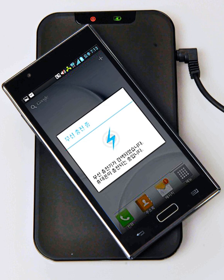Wireless power transfer is a generic term for a number of different technologies for transmitting energy by means of electromagnetic fields. The technologies differ in the distance over which they can transfer power efficiently, whether the transmitter must be aimed at the receiver, and in the type of electromagnetic energy they use: time-varying electric fields, magnetic fields, radio waves, microwaves, or infrared or visible light waves. In general, a wireless power system consists of a transmitter device connected to a source of power, which converts the power to a time-varying electromagnetic field, and one or more receiver devices which receive the power and convert it back to DC or AC electric current used by an electrical load.